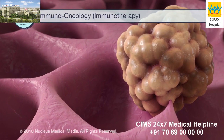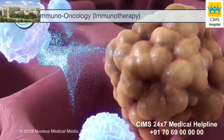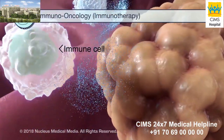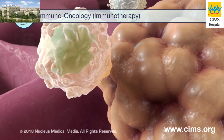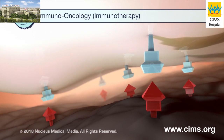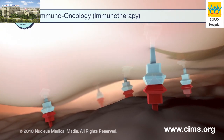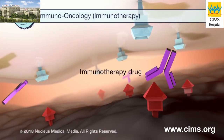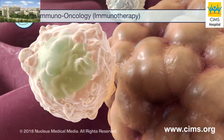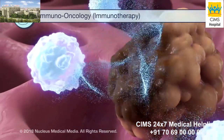Immuno-oncology, also known as immunotherapy, helps your immune system fight cancer. Cancer can sometimes hide from the immune cells that attack them. For example, cancer and immune cells may have proteins called checkpoint proteins. When they attach, attack from other immune cells is stopped. Some immunotherapy drugs for lung cancer block the checkpoint proteins from attaching to each other, so the immune cell can attack and destroy the cancer cell.